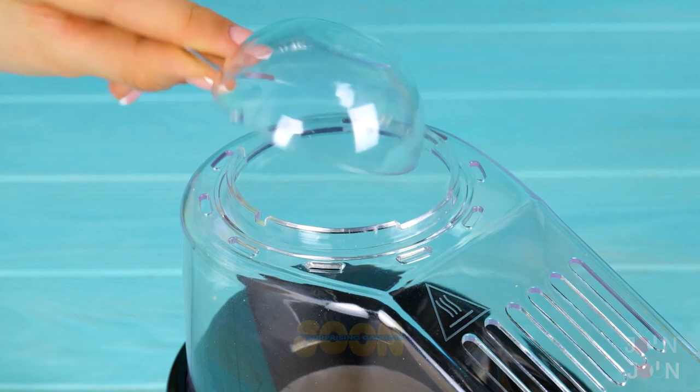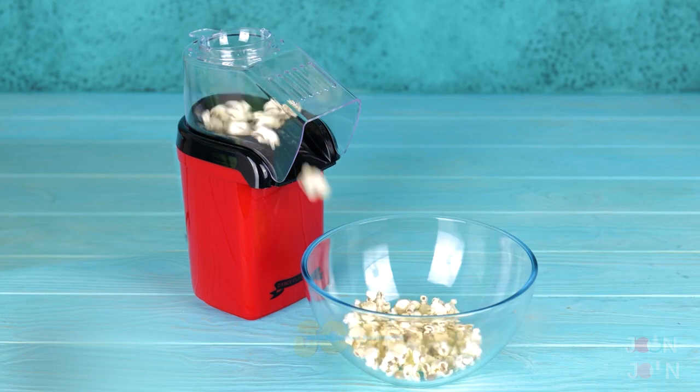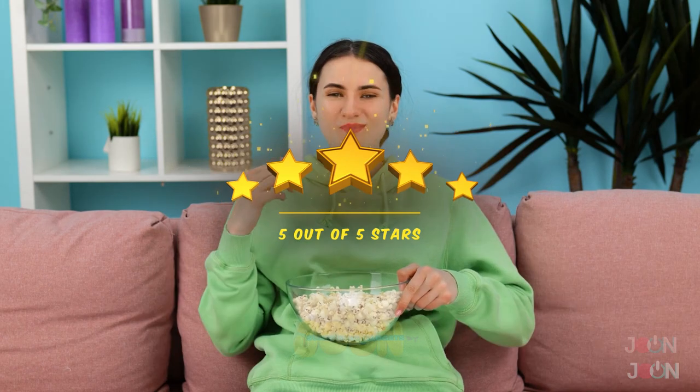This popcorn maker is a must for any movie night at home. Pop the kernels in the machine and the switch is on. You'll have delicious popcorn in seconds. The hard part is deciding what movie to watch. Get out the red carpet. 5 stars.